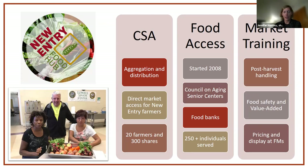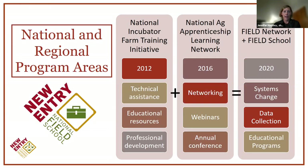Our Food Hub program runs an aggregation and distribution facility with a CSA and food access work, and we also do market-based training. You may see programming coming out of our Food Hub this winter around food safety and value-added production. We also just wrapped up our national conference as part of the National Farm Viability Conference, and we have toolkits and a LISTSERV to network with others doing incubator and apprenticeship training programs across the country.